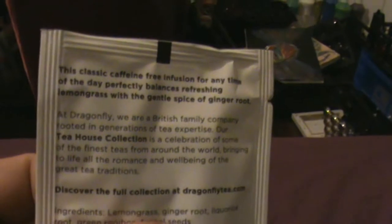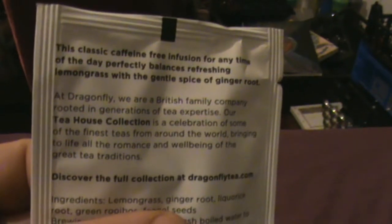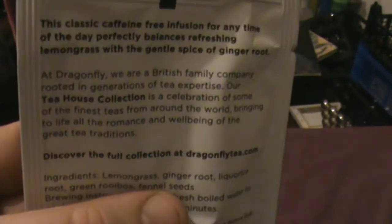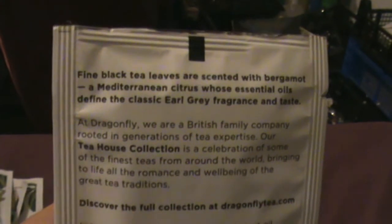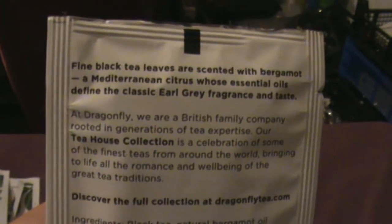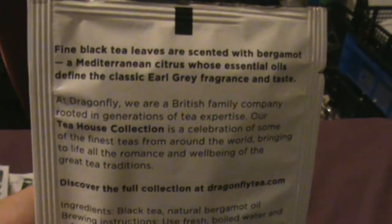They've also got Lemon and Ginger Infusion: this classic caffeine-free infusion for any time of the day perfectly balances refreshing lemongrass with the gentle spice of ginger root. And here's my favourite — Earl Grey: classic and fragrant with the uplifting scent of finest bergamot. Fine black tea leaves are scented with bergamot, a Mediterranean citrus whose essential oils define the classic Earl Grey fragrance and taste.